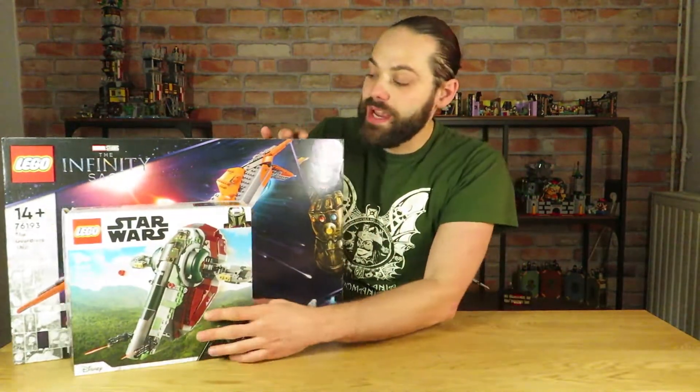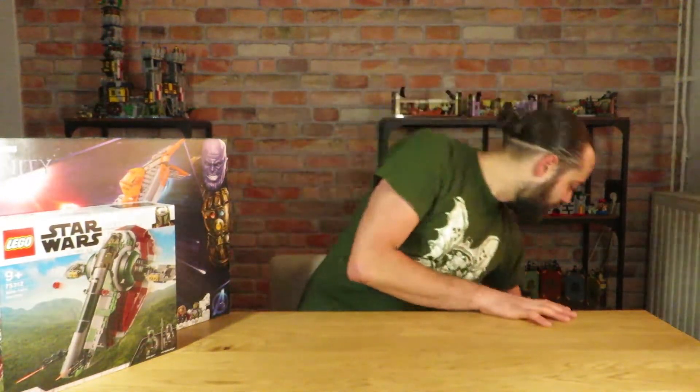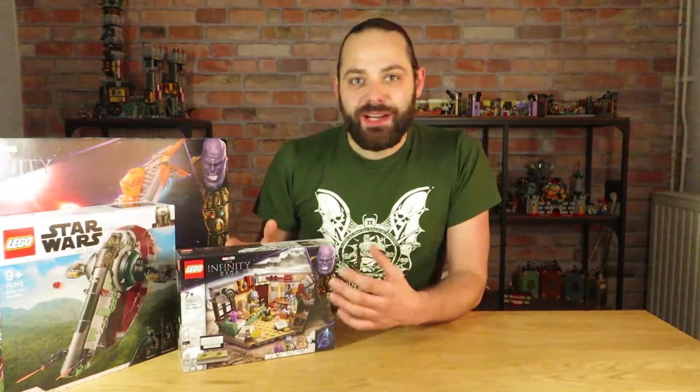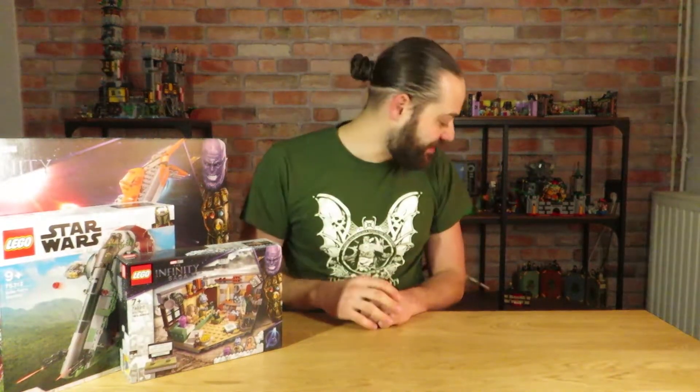So those are the first two — the Guardians Starship Marvel set and the Star Wars Boba Fett's Starship. These are sets I still bought for myself, so they don't really count as gifts. There are still five more sets to go through that were all given to me by friends and family, and if you're watching this I'm really, really thankful. We're going from smaller sets to bigger sets, and that means we're actually looking at another Marvel set: Thor's New Asgard. It's such a unique set for the Marvel line — the minifigures are super cool and the build looks very interesting.